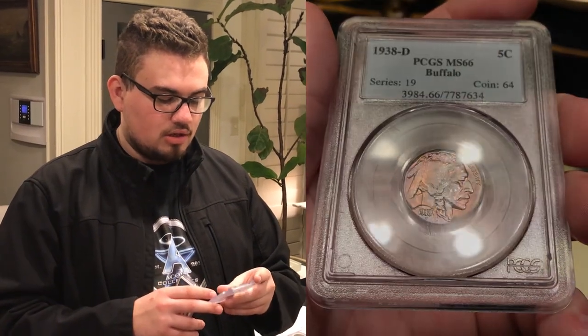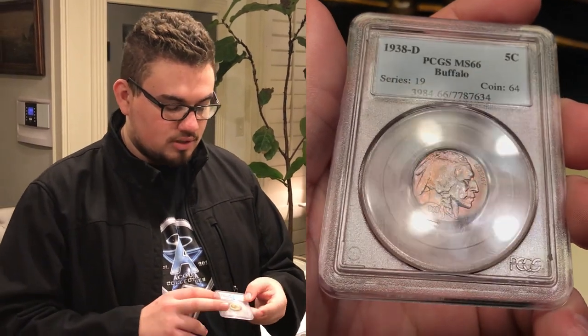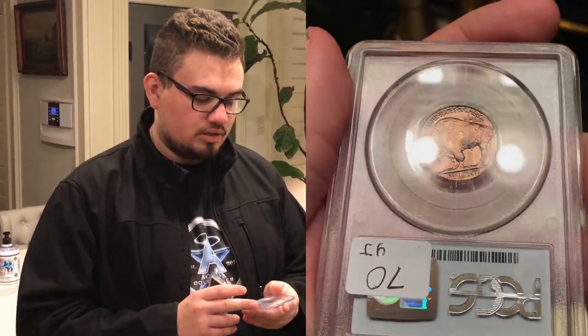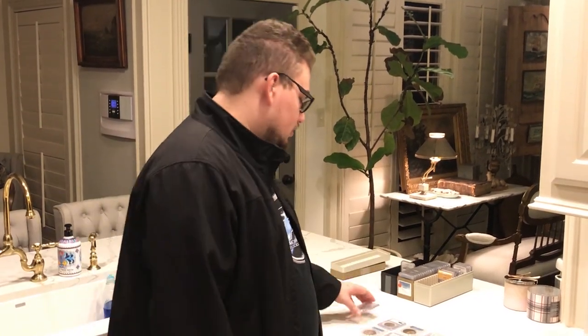Up next, we have a 1938-D Buffalo Nickel. This one is toned on both sides. On the obverse, you can see this kind of orange and pink on the coin. It's graded MS-66 by PCGS as well. When you turn over the coin — that's my favorite part — you can see the pink and orange going really vibrantly on the reverse. It's more of a common-date Buffalo, but for the price I got it at, I'm very thankful. It just has a little character that makes it different from other Buffalos. We actually just sold this one while we were making this video, which is pretty cool.